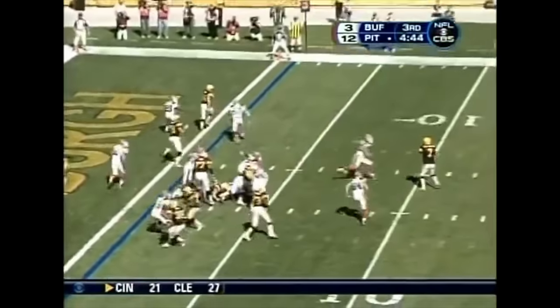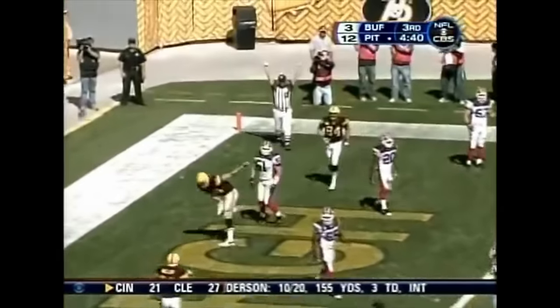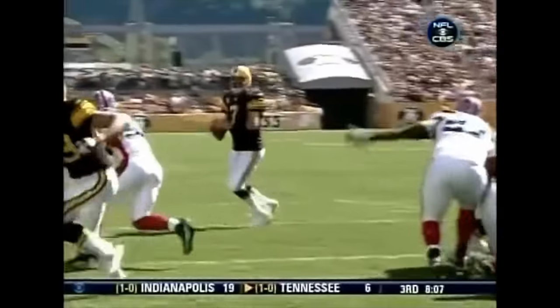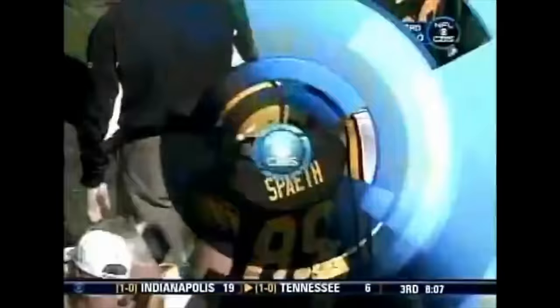Fake the handoff, Roethlisberger looks, throws — complete! Touchdown! Max Spate, 6'7", 270 pounds — he's a big target down inside the red zone.